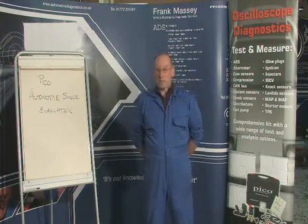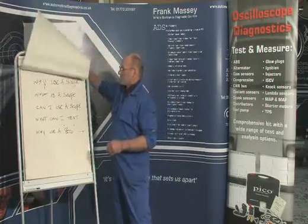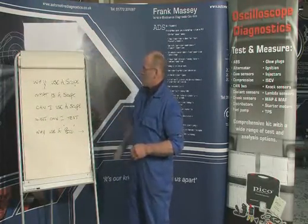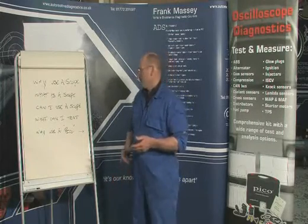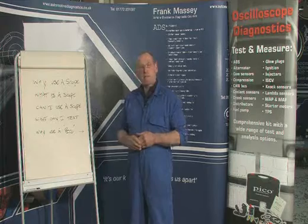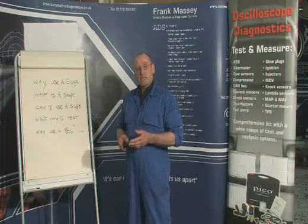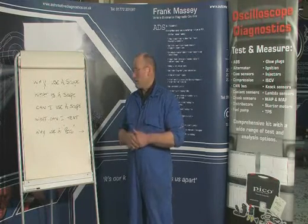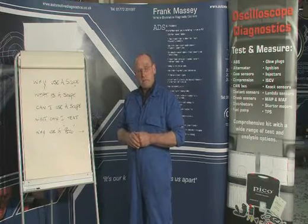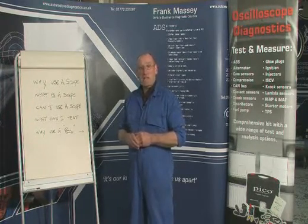Let's take a look at what scopes really mean to us. The first question we ought to ask is: why use a scope? Essentially, the automobile as we know it has joined the electronics age — in fact, it's been in that domain now for many, many years. There are many complex signals which can only be evaluated completely, fully, and accurately using a scope.